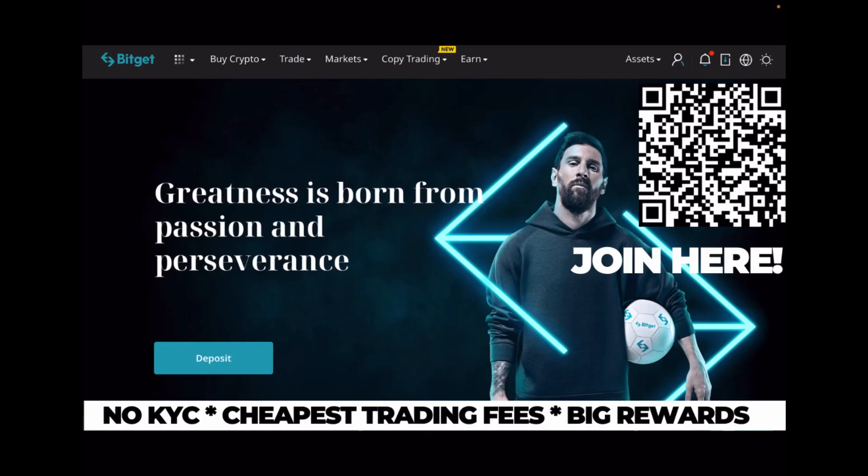I'm trading most of my altcoins on BitGad. BitGad is a non-KYC exchange with some of the cheapest trading fees compared to other exchanges. If you sign up through my link in the description, you can claim up to $5,000 in bonus rewards, a 15% discount on all trading fees, and you support the channel as well. Make sure to check BitGad out.